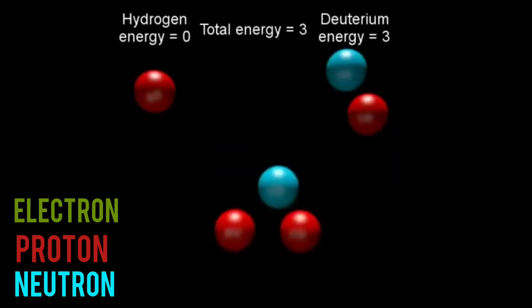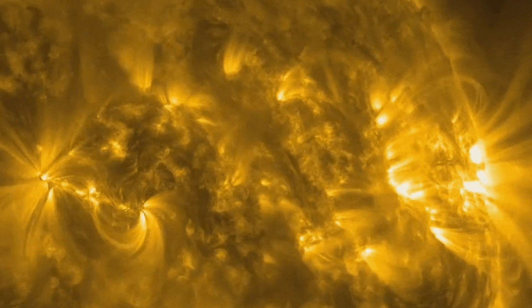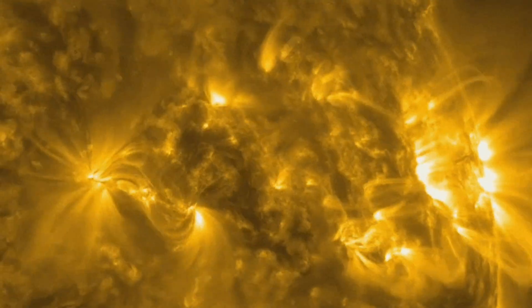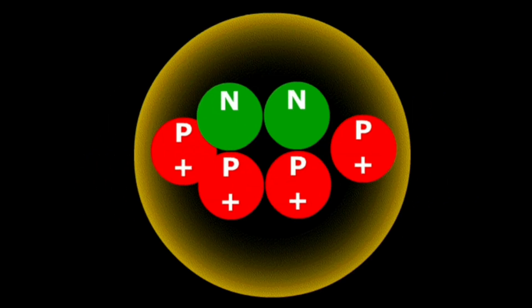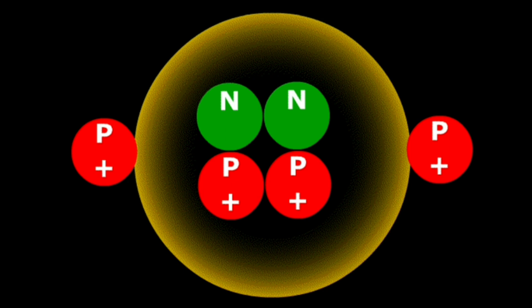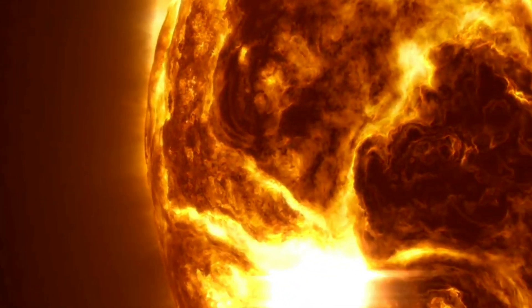When a third proton collides with deuterium, helium-3 is formed and gamma radiation is released. This radiation comes out of the sun's core and is released as sunlight. Finally, another helium-3 collides with our initial helium-3, forming helium-4 and releasing two protons. These protons, sooner or later, will also collide with other protons and make new nuclear fusions, thus generating a chain reaction.